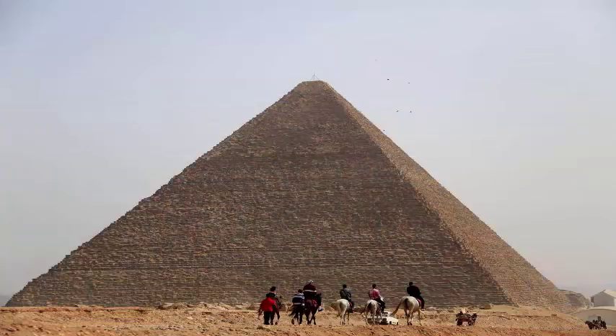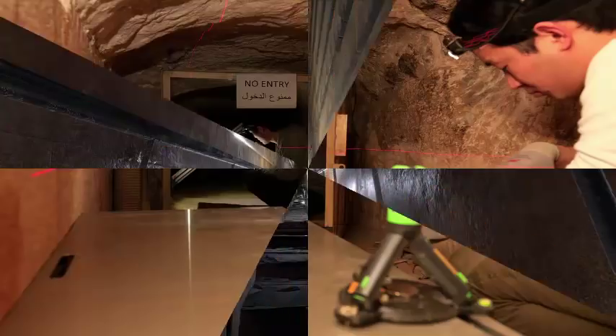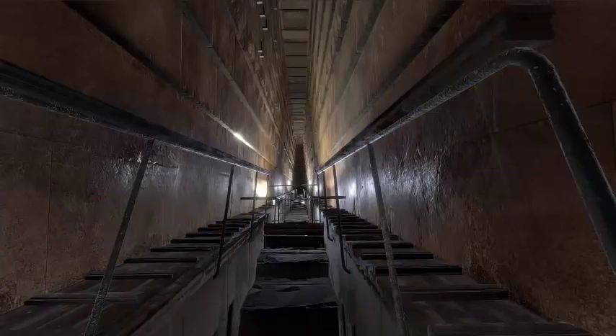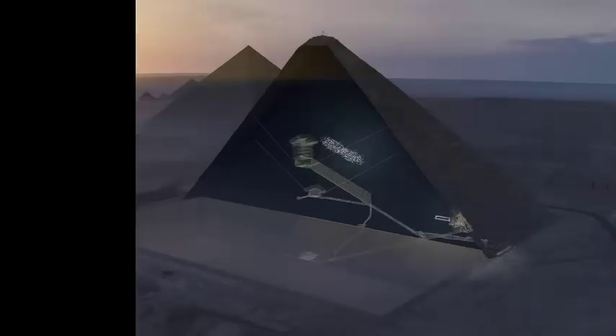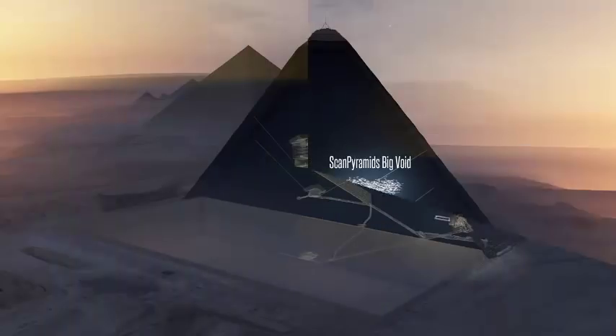A type of muon detector traps the muons as lines of small black globules. The image is developed by the muons, so to speak. The muons create cross-sections in the same way that light creates the photos on your iPhone. But the muons are even better than light, because the particles tell you where they come from and in which direction they came from.